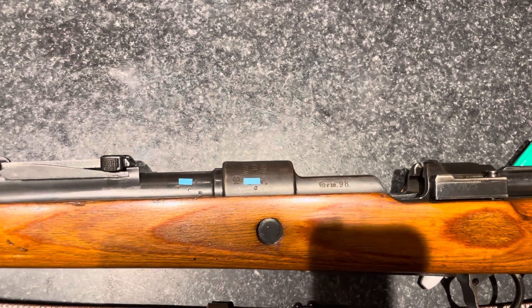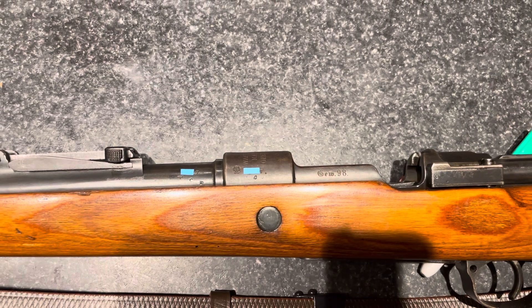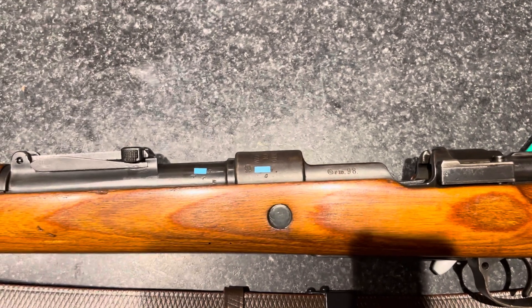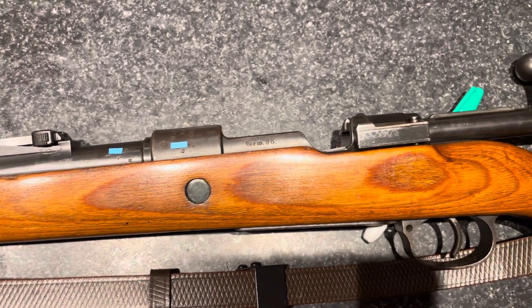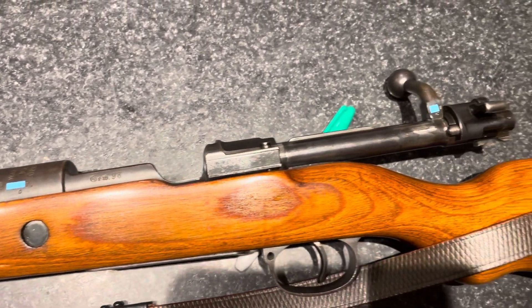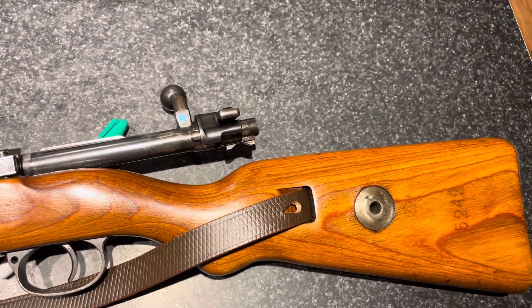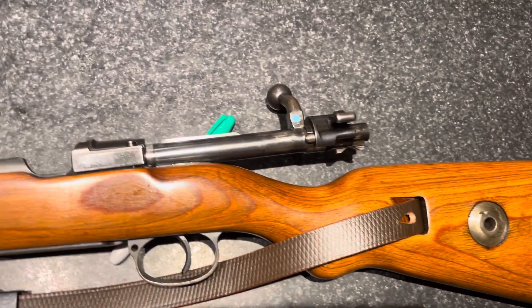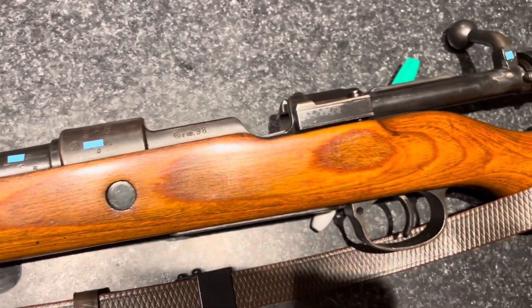The C is an early date code, and World War I started — excuse me — World War I started, I want to say middle of 1914. The C code is the very beginning of 1914, so technically this one was made right before World War I kicked off. That's kind of cool in itself. But the really cool part is in the stamps on this — just like the other one, the stamps tell the story.